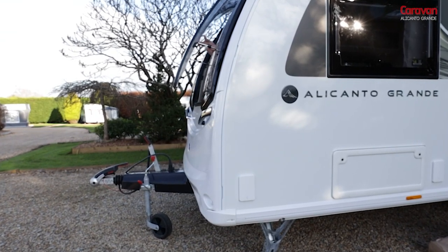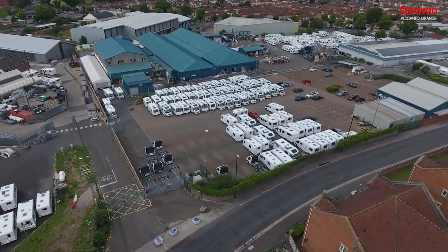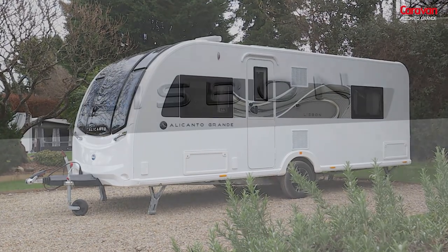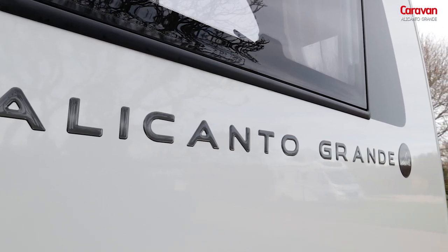At Chew Valley Caravan Park, which isn't too far away from Bailey of Bristol headquarters, I've come to have a little look around this new model. This is the Lisbon. It's part of the Alicanto Grande range, which is also joined by the Porto.